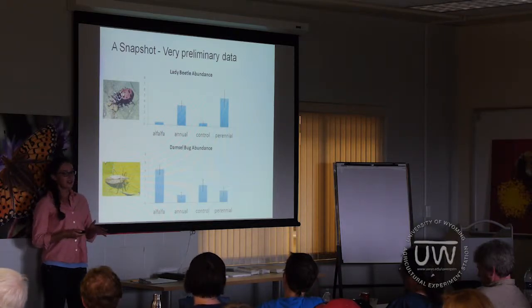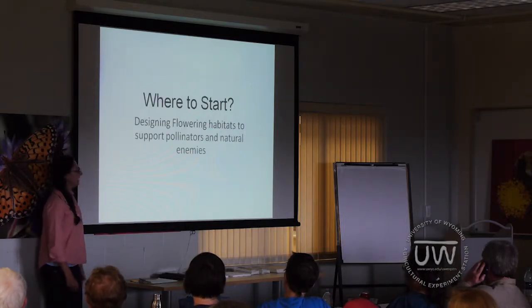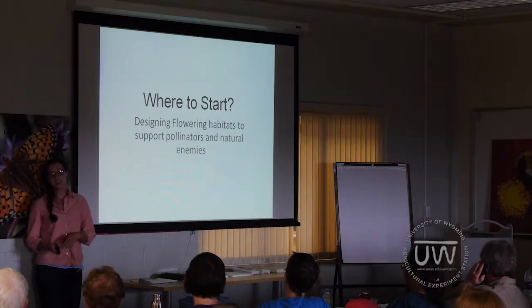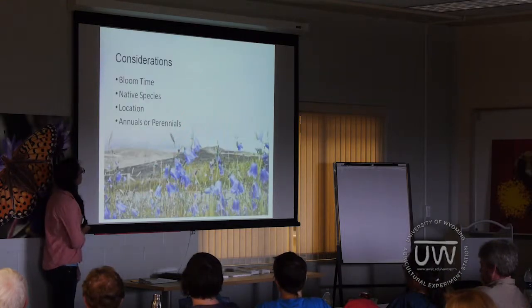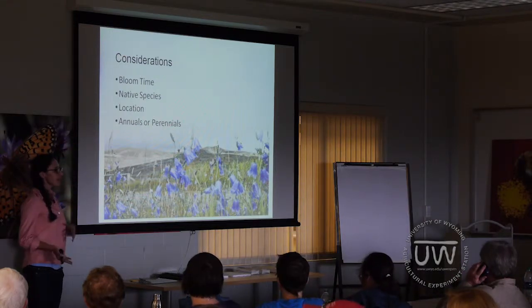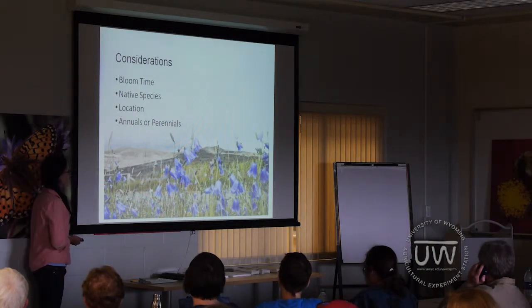We're going to switch gears one last time and talk about, if you are interested in flower strips, some basic considerations to start thinking about: bloom time, considering native species, where to plant, and deciding on annuals versus perennial flowers.